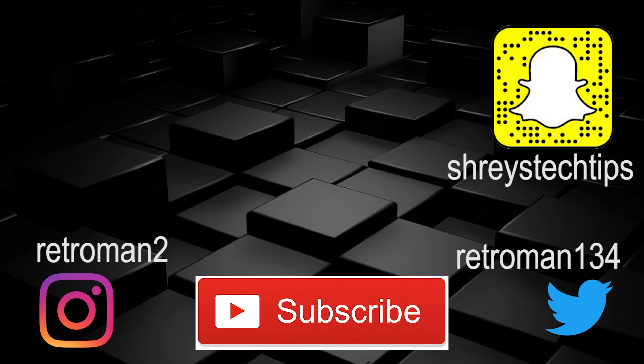I hope you liked this video on the history of nanotechnology. This was Shrey's Tech Tips. Have a great day!